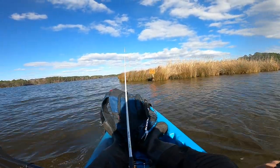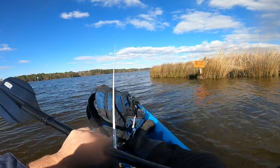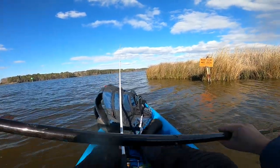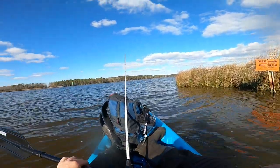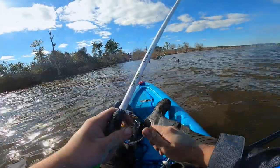Look at this — it's got inland and coastal. So this must be the boundary right here between your coastal and your inland fishing license, which I got both of them.